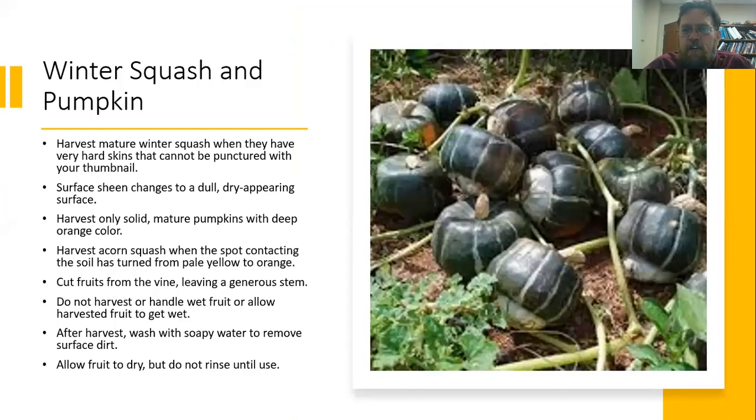On the opposite side of the cucurbits, winter squashes — and I'm going to include pumpkins in that — should have hard skin you can't puncture with your thumbnail. The surface sheen is going to turn dull and the outside will look really dry. Pumpkins should have a really nice deep orange color unless you're growing one of the unusual varieties. Acorn squash with a contact spot on the soil is going to turn orangish. Cut away from the vine leaving a nice stem, try to keep them from getting wet, though it's okay to wash them with soapy water — just allow them to air dry.